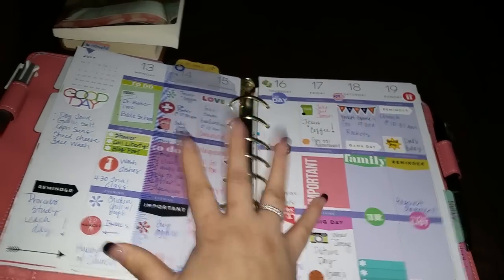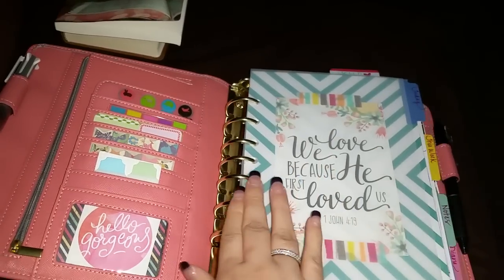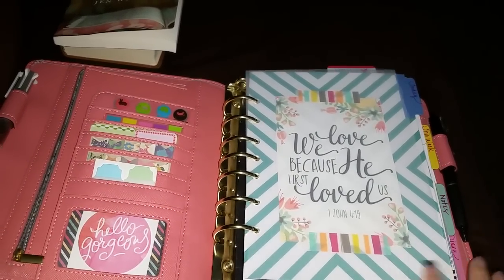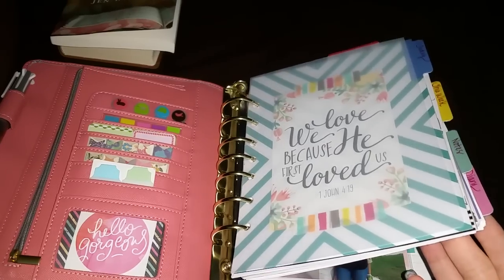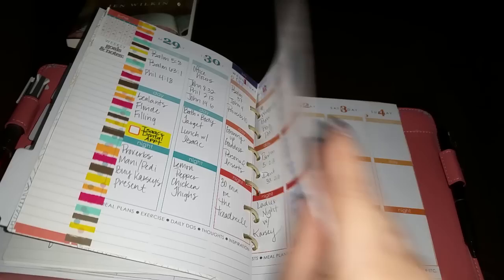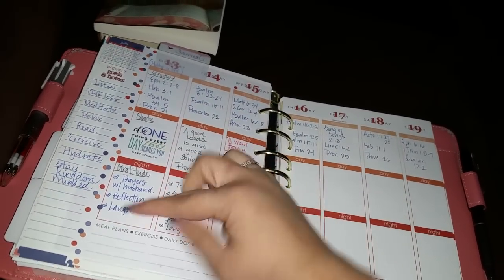I use this as kind of my at-home planner - it stays at home, I don't take it anywhere. The Happy Planner is for at-home decoration and tracking what I'm doing. The diary section is combined with my Erin Condren for scripture, a quote, and gratitude.